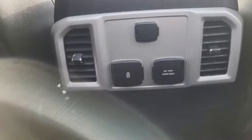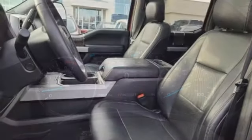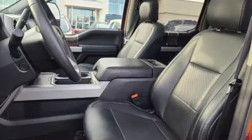dual zone climate control, mirror mounted spotlights, electronic shift on the fly, rear parking sensors, and Wi-Fi hotspot.